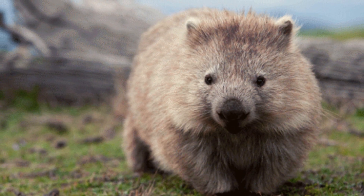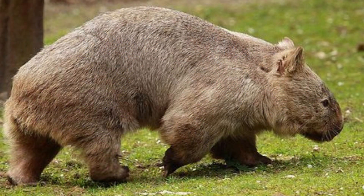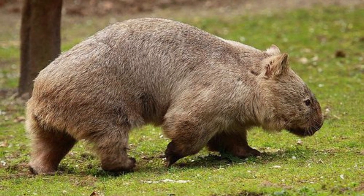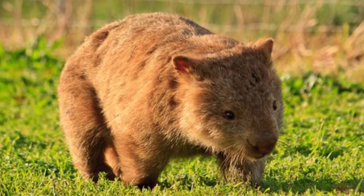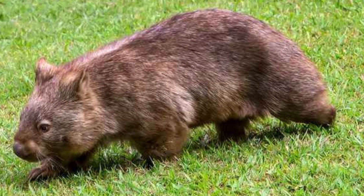Wombats are marsupials that have stubby tails, stocky muscular bodies, and short legs. They only occur naturally in Australia. They are very fascinating creatures with a variety of traits, and they often spend the day in the burrow and come out at night.